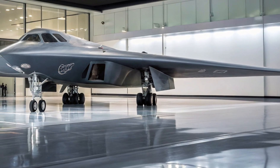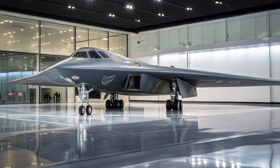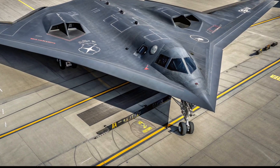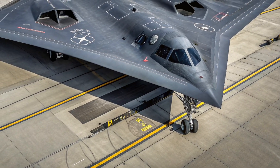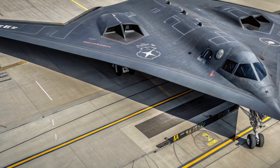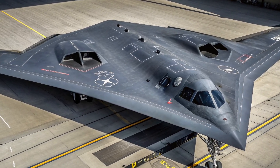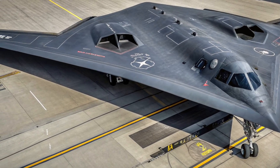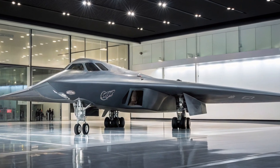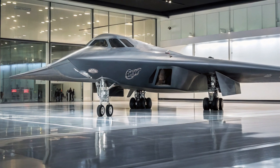Despite being nearly four decades old, the B-2 Spirit has retained its relevance by adapting to new forms of warfare. In 2025, it serves not only as a long-range bomber, but also as a platform for power projection, psychological deterrence, and rapid-response global strike. It plays a critical role in integrated joint operations, working alongside B-21 Raiders, F-35s, and unmanned systems. Its survivability in heavily contested airspace makes it a cornerstone of U.S. strategic doctrine — when diplomacy fails, the silent presence of a B-2 overhead sends a clear, unmistakable message: you won't see us coming, but you'll know we were here.